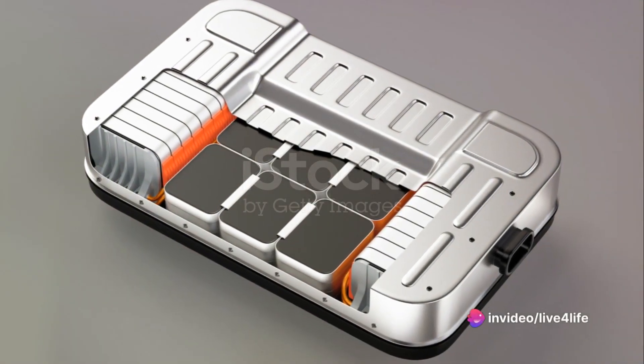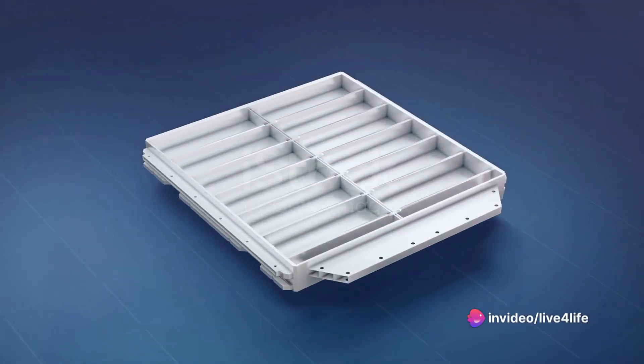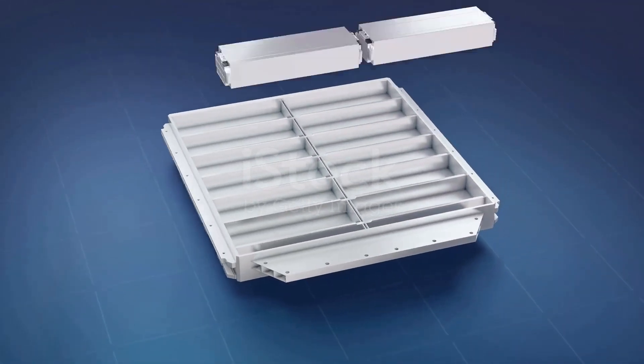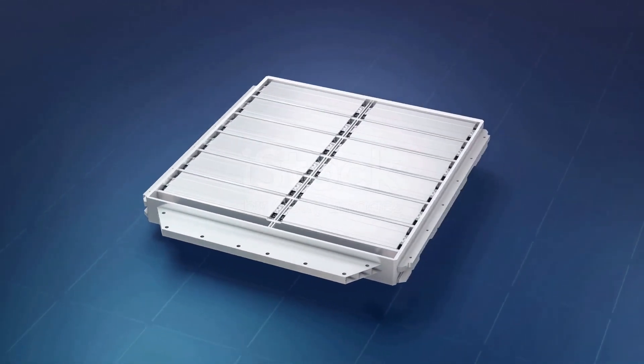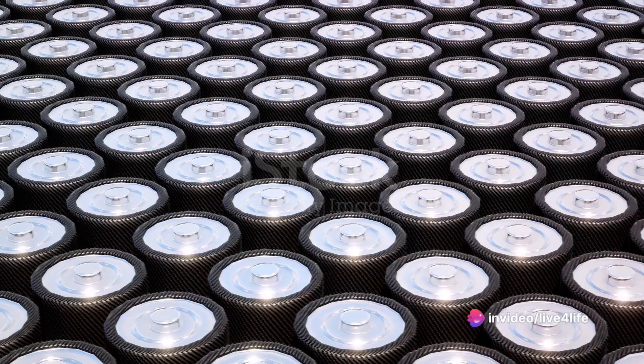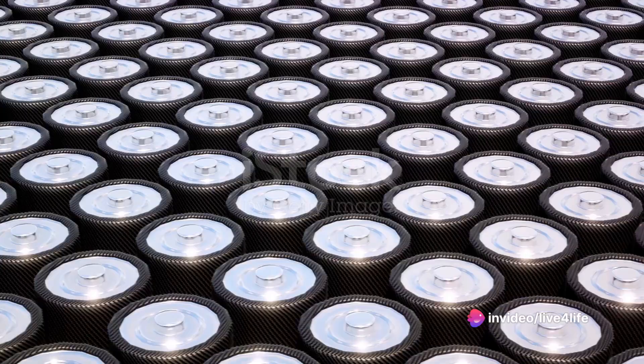So, how does this blade battery work? Picture a conventional lithium-ion battery — it's made up of numerous small cells, all packed closely together. Now imagine these cells stretched out into long, thin blades, hence the name. These blades are then stacked on top of each other, creating an incredibly compact and efficient battery pack.